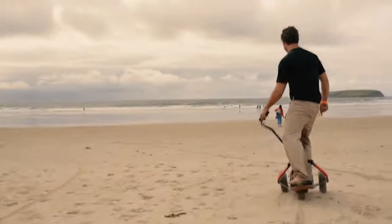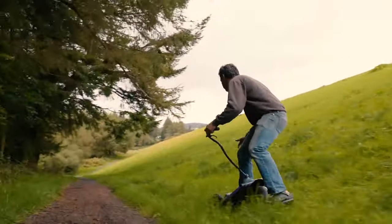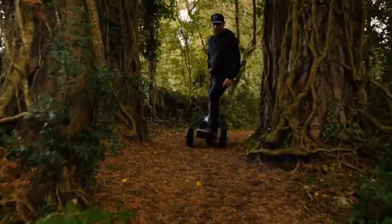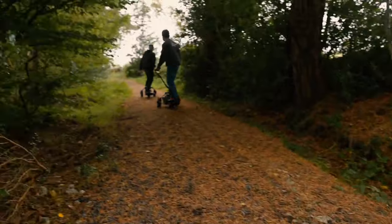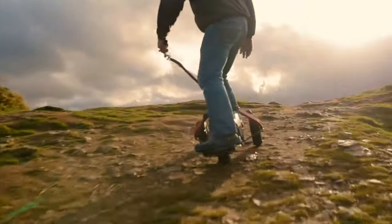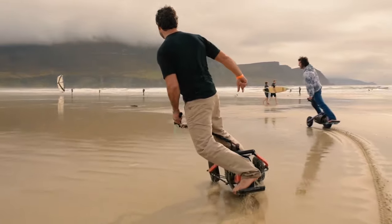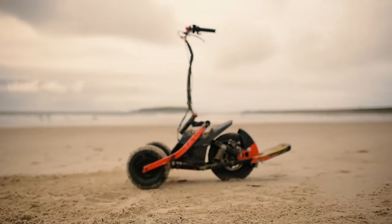Its off-road capabilities make it great for the beach, the trails, or just about anywhere. Besides its dynamic riding experience, it offers an unconventional way to navigate through different environments, pushing the boundaries of design and performance. The YX-1 stands out as a symbol of innovation in the electric rideable sector, offering a bold reimagining of what personal electric vehicles can be.